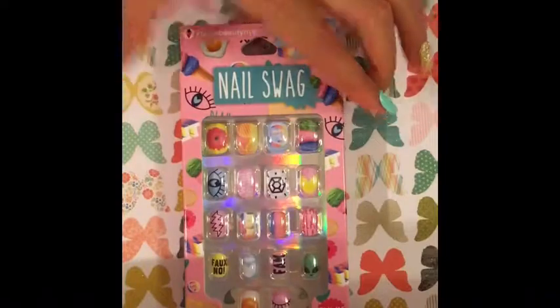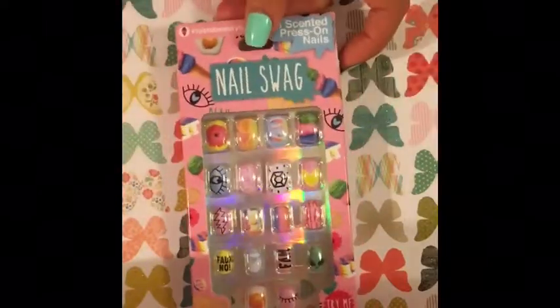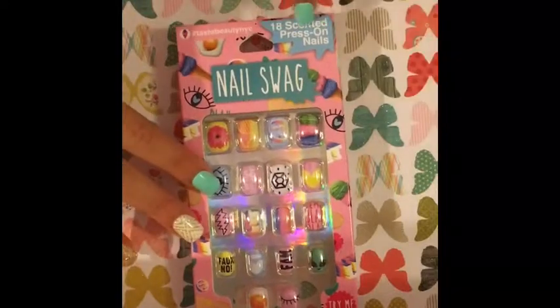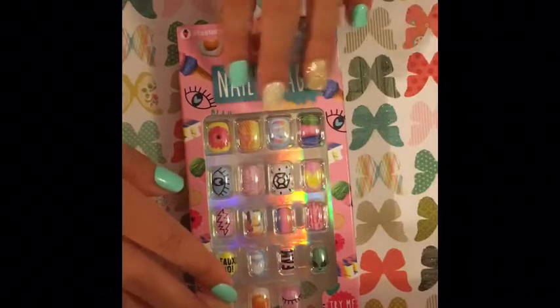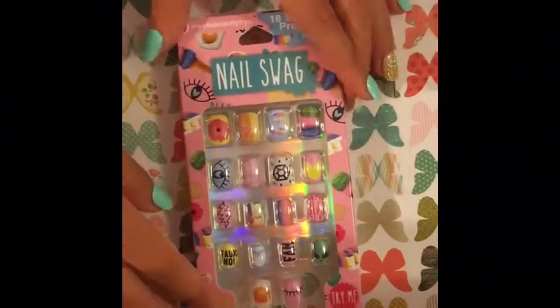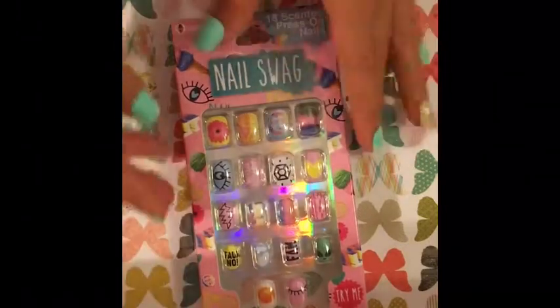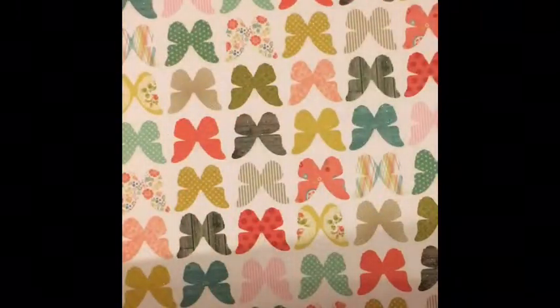I also got these fake nails to go along with the nail polishes. They're the same type of pattern and design, and they look so cool. They're also scented — I'm so excited to try them. They'll probably look really cool on my nails. I got this from my friend as well.